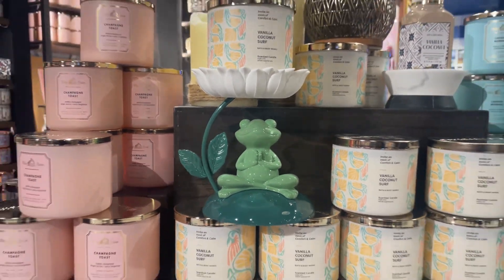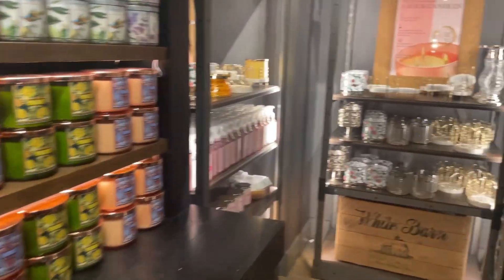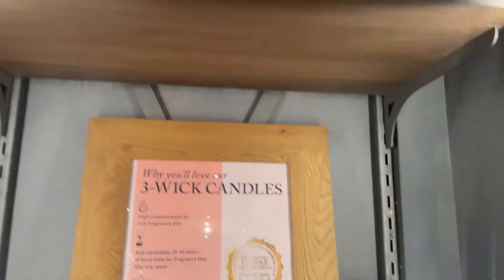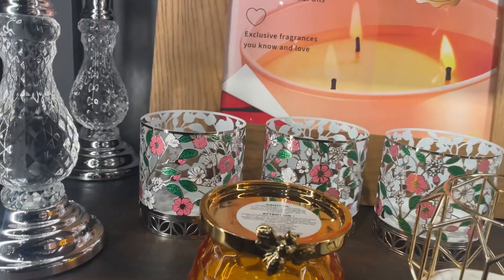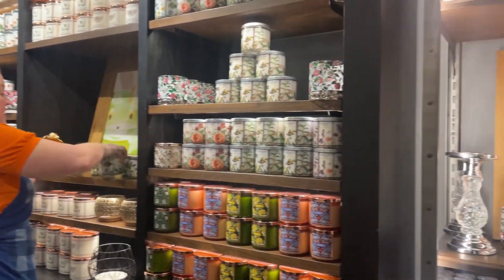Look at him — just enjoying himself in there — a little frog candle holder. I don't have any candle holders, surprisingly, which is why I came to look at these. I do like some of them; I think the simpler ones are my style, so maybe I'll grab one one day. They didn't have any of the simple ones during the sale.